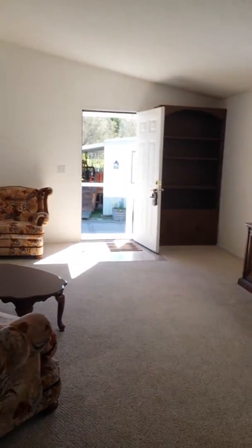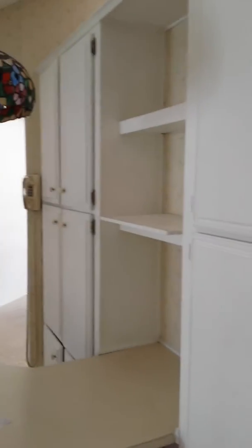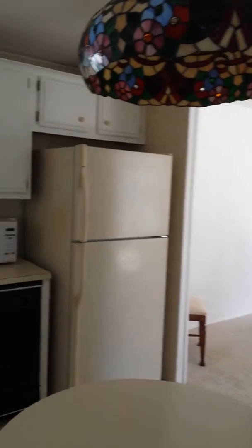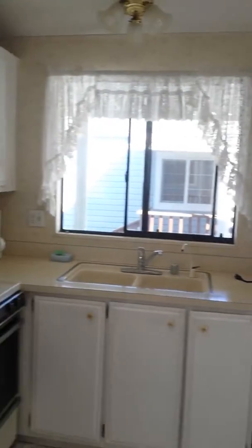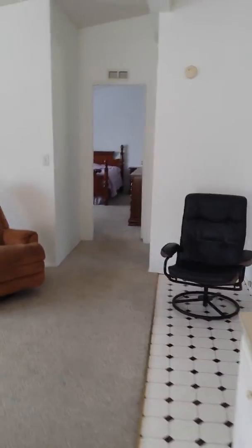There are cabinets on that short wall and a little breakfast nook. We've got another little sitting area looking back towards the front door, so it's got a really nice flow. I'm going to give you a pan of the kitchen so you really get a sense of what you're looking at.